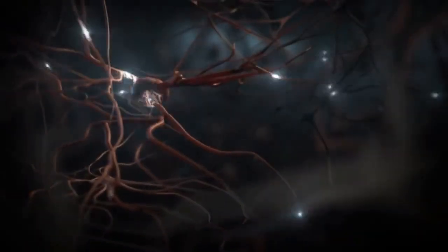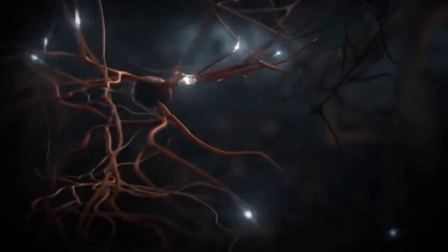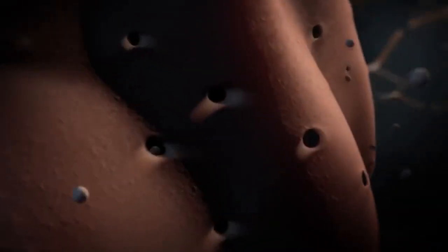Each neuron receives information from thousands of other neurons via multiple processes called dendrites, and transmits information via a single axon. At specialized contact sites called synapses, electrical signals trigger the regulated release of